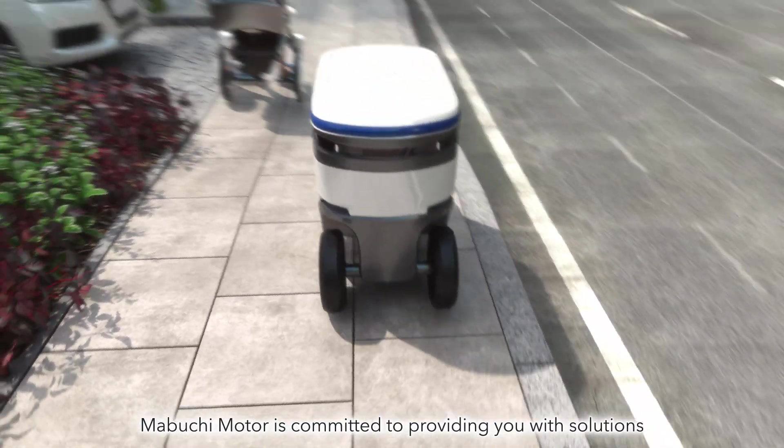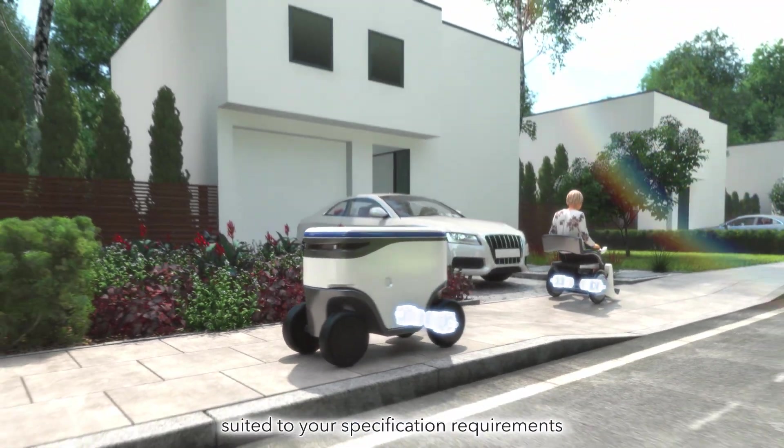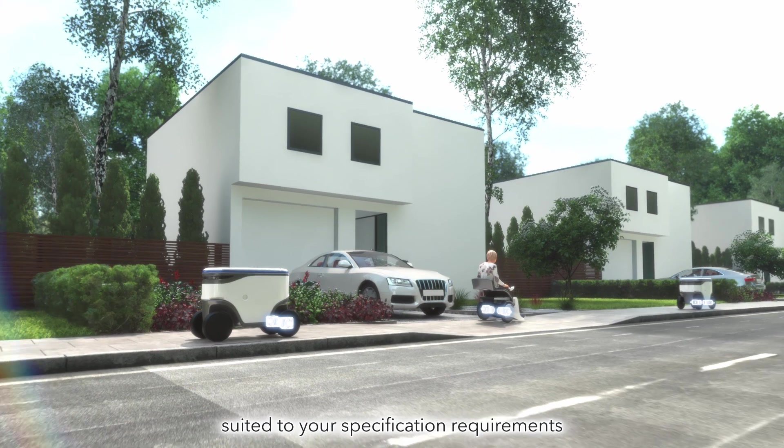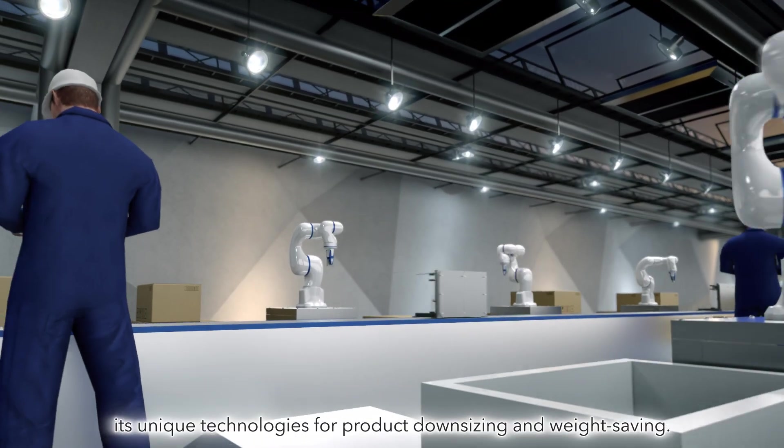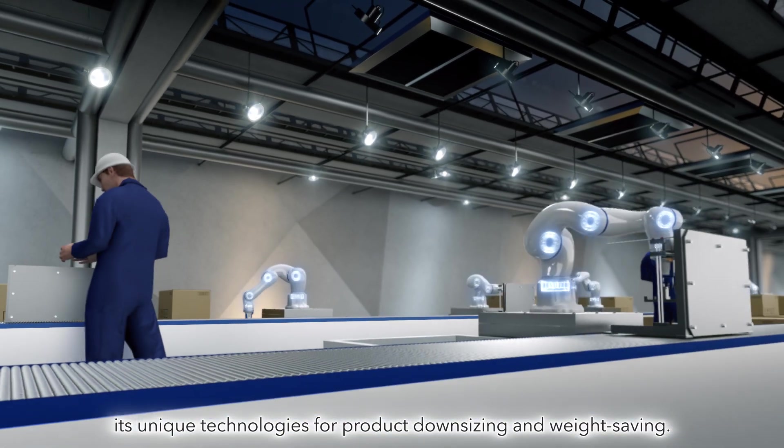Mabuchi Motor is committed to providing you with solutions suited to your specification requirements with value-added, quality products, realized by its unique technologies for product downsizing and weight saving.